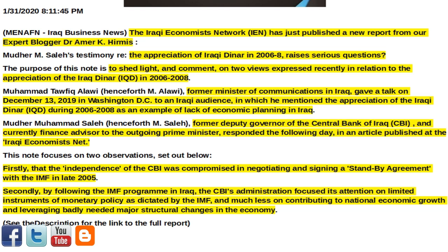This note focuses on two observations. Firstly, that the independence of the CBI was compromised in negotiating and signing a standby agreement with the IMF in late 2005. Secondly, by following the IMF program in Iraq, the CBI's administration focused its attention on limited instruments of monetary policy as dictated by the IMF, and much less on contributing to national economic growth and leveraging badly needed major structural changes in the economy. The link to the full report is in the description of this video.